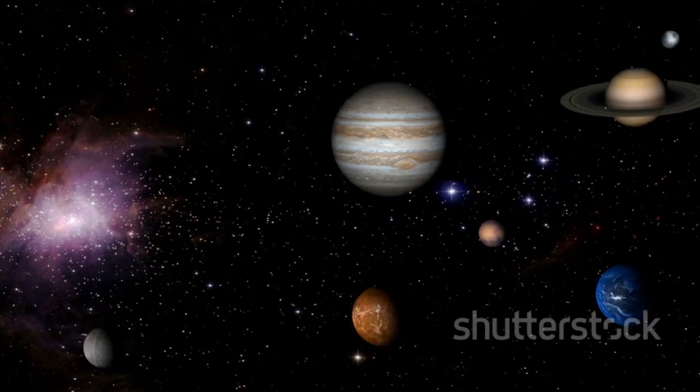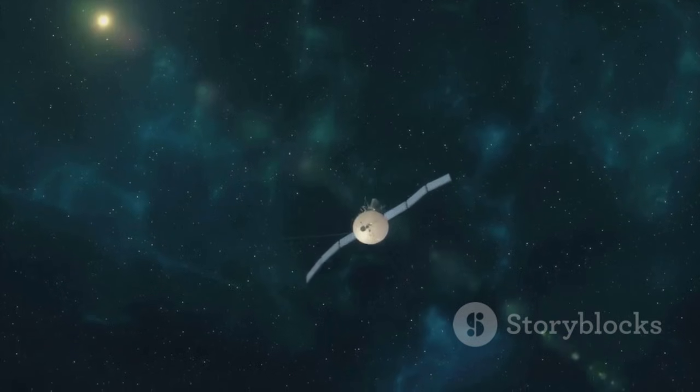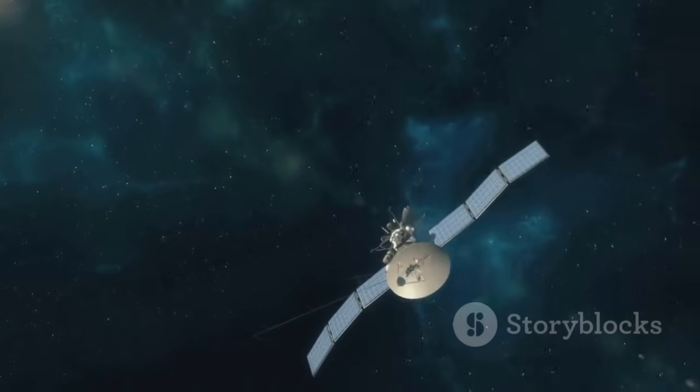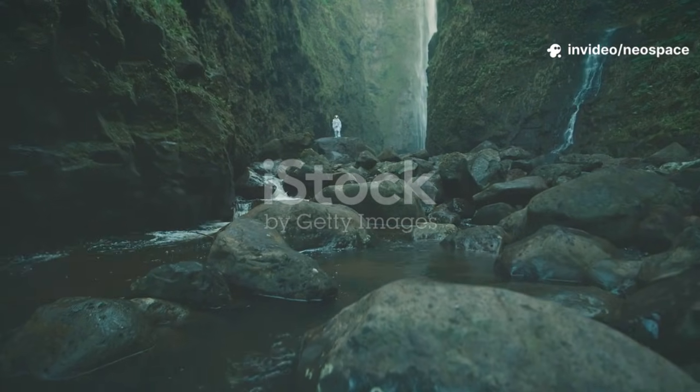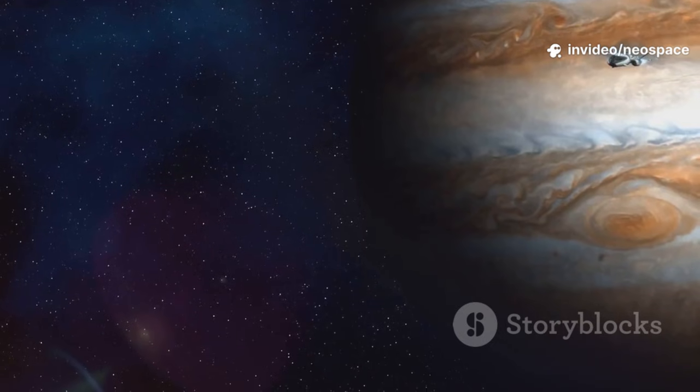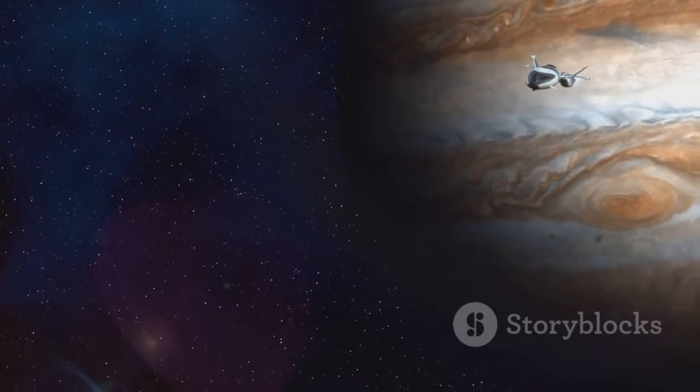The mission had already changed our map of the cosmos. Voyager 1 was a robotic explorer, rewriting what we knew about our solar system. The journey was just beginning, but the impact was already profound. One planet at a time, Voyager was changing our place in the universe.